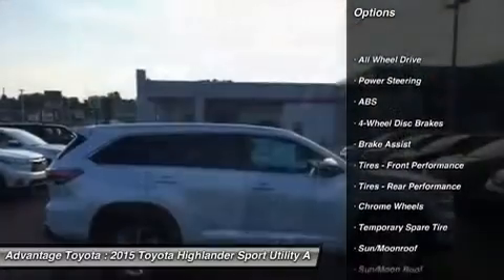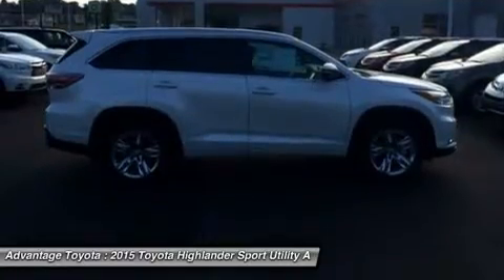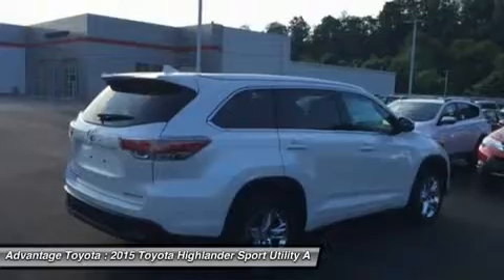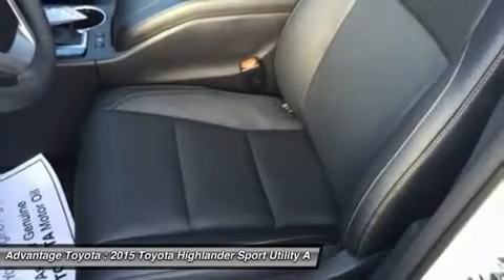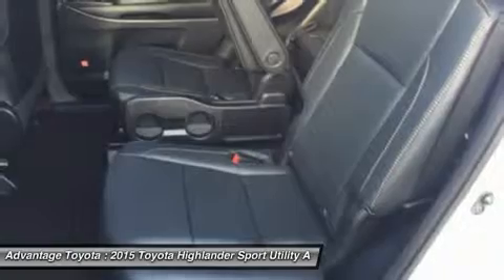Highlander's roomy interior gives you enough space to seat up to eight people and provides more comfort along the way with refined third-row seats or with the available second-row captain's chairs, where Highlander comfortably seats seven. There are also plenty of smart storage compartments so your most needed items are easily accessible throughout your journey.